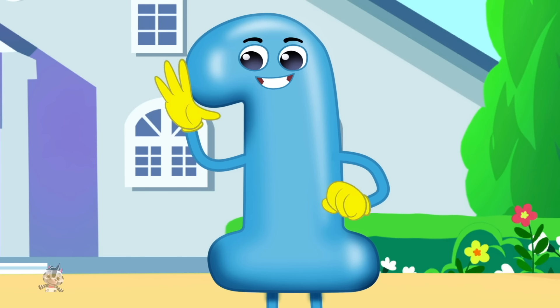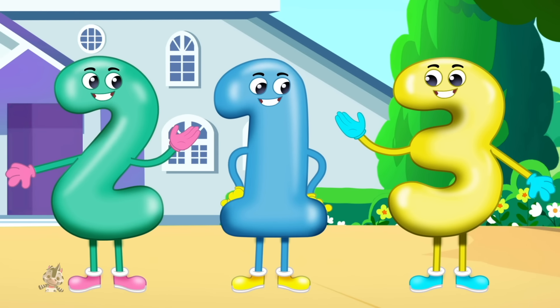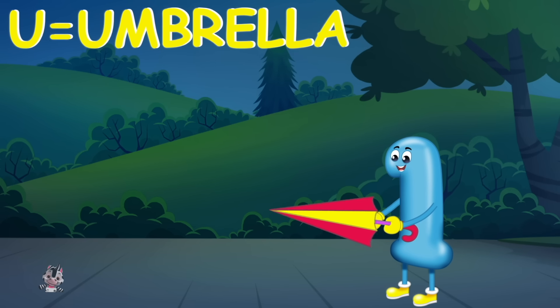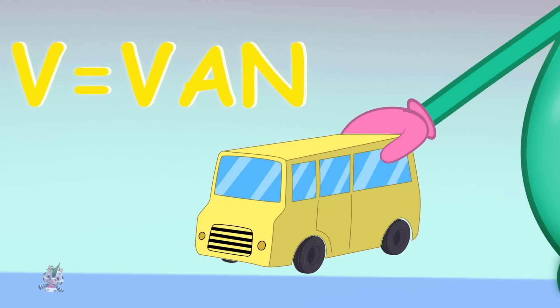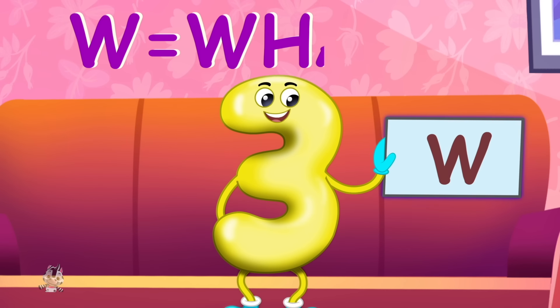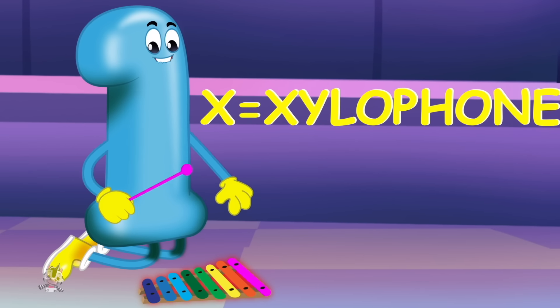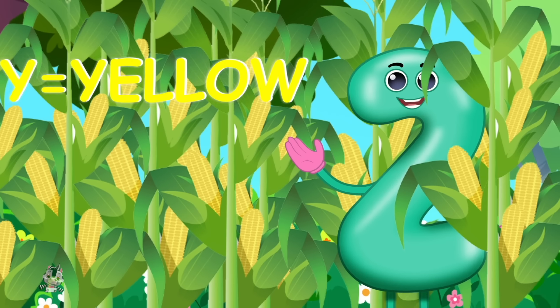Hearing new words all around is fun and the best way. U is for umbrella, u-u-umbrella. V is for van, v-v-van. W is for whale, w-w-whale. X is for xylophone, x-x-xylophone. Y is for yellow, y-y-yellow.